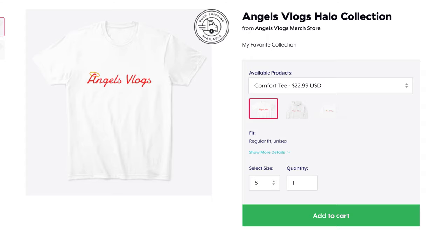This is my favorite piece of merch — my main merch design. This is the Angels Vlogs Halo Collection. It just says 'Angels Vlogs' and has a halo over it. It's going to be my main merch and I'm going to be ordering it and wearing it all the time. If you're going to get one piece of merch from me, get this one. It's only about $15 — it's a cool shirt.